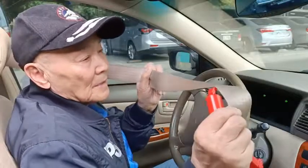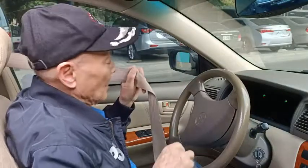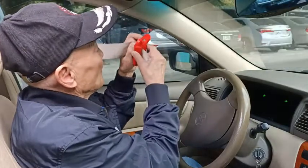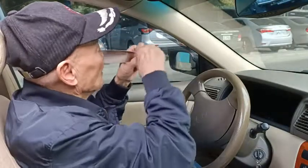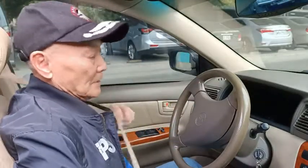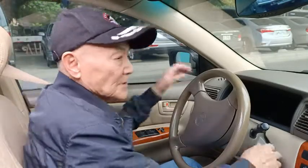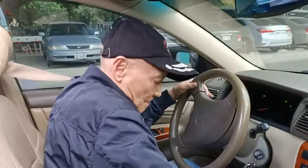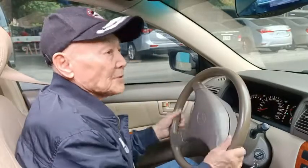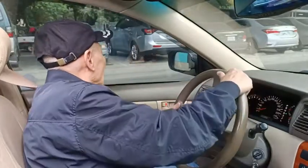Car seat belts are continuously pressed on the chest. Some people use a clip to clamp the seat belt for comfort. With the seat belt 5cm from the chest — try it now — this will definitely delay the locking.